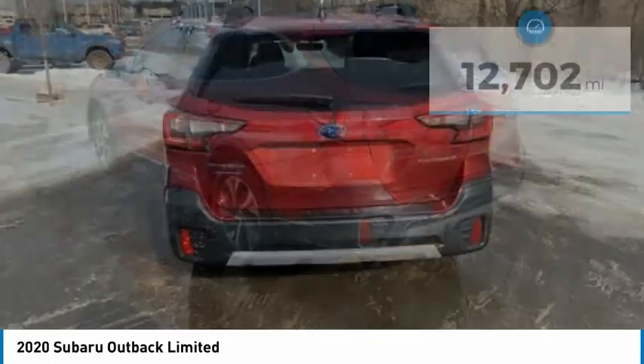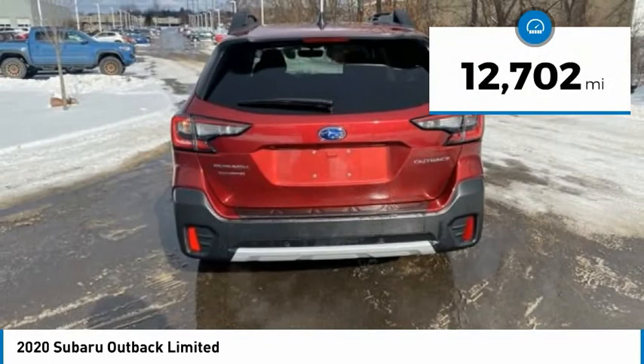Let the adventure begin. This vehicle has less than 15,000 miles. Here are some of this vehicle's great options.